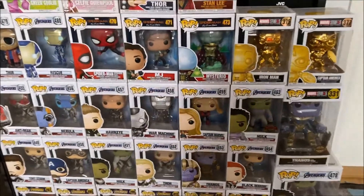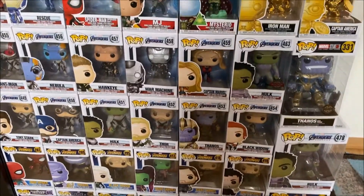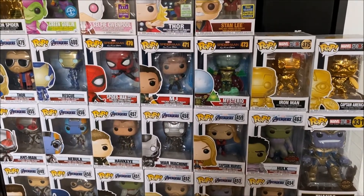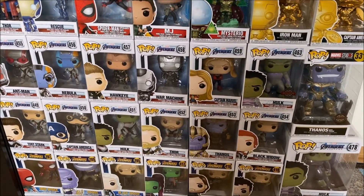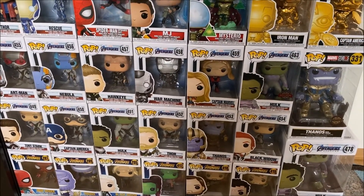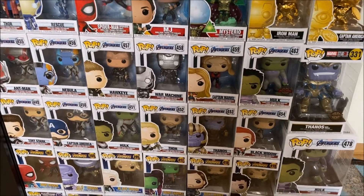So there you have it — this is my complete Marvel collection at the moment. If you want any separate reviews and unboxings of any of the characters, please comment down below and I will get right to it. Anyway, thank you so much for watching, drop a like on the video if you enjoyed it, and click subscribe if you're not already a subscriber. I will see you next time. Bye!